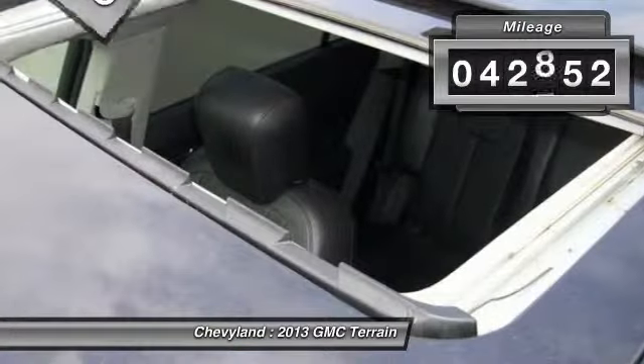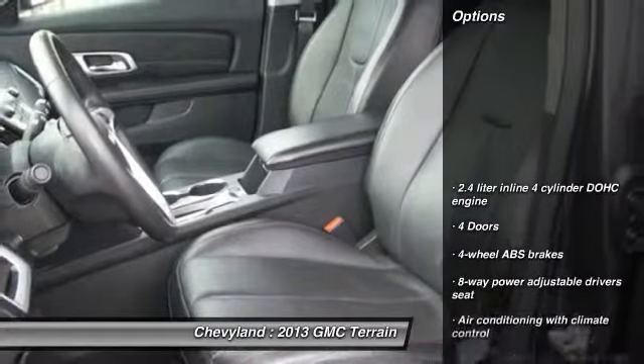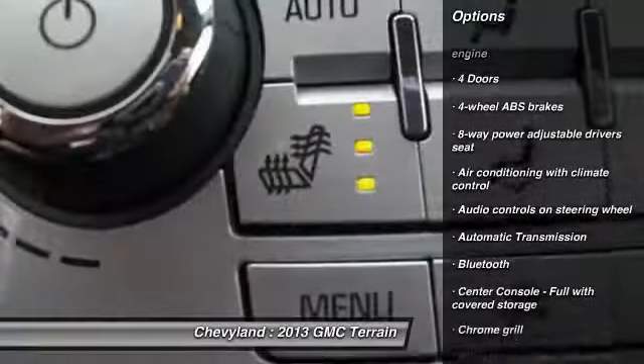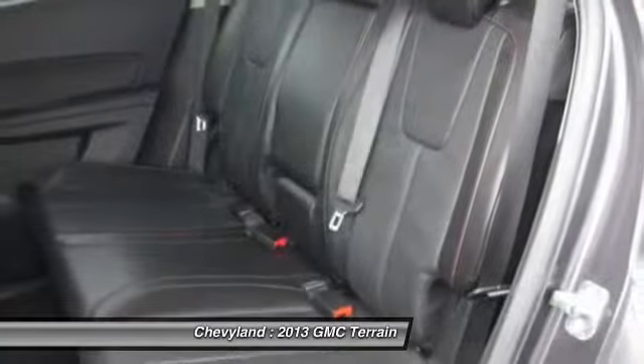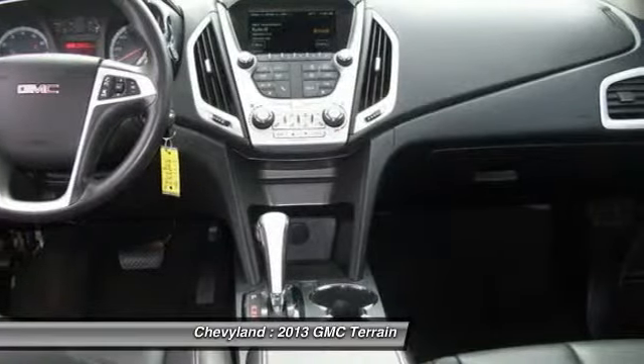This vehicle has less than 45,000 miles. Here are some of this vehicle's great options: traction control, front wheel drive, automatic transmission, Bluetooth, cruise control, remote power door locks, fog lamps, heated driver's seat, passenger airbag, and power windows.